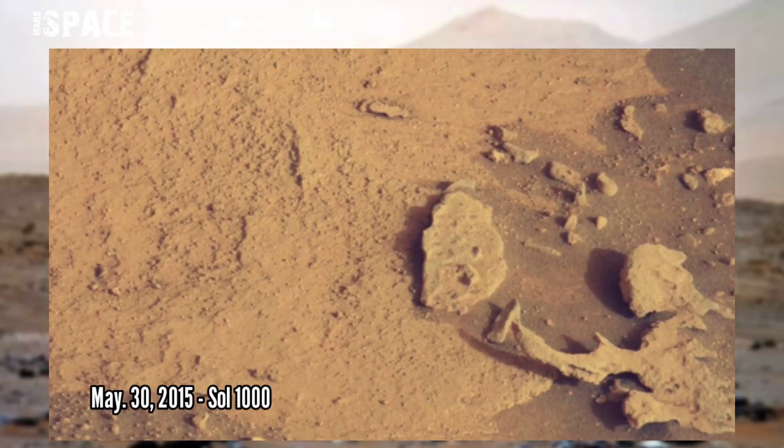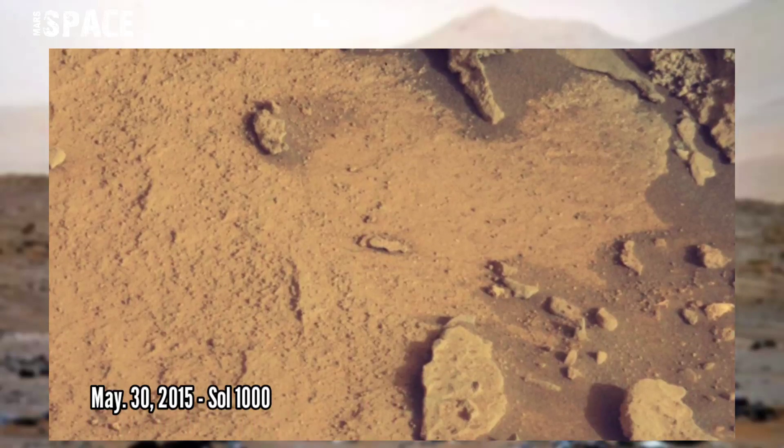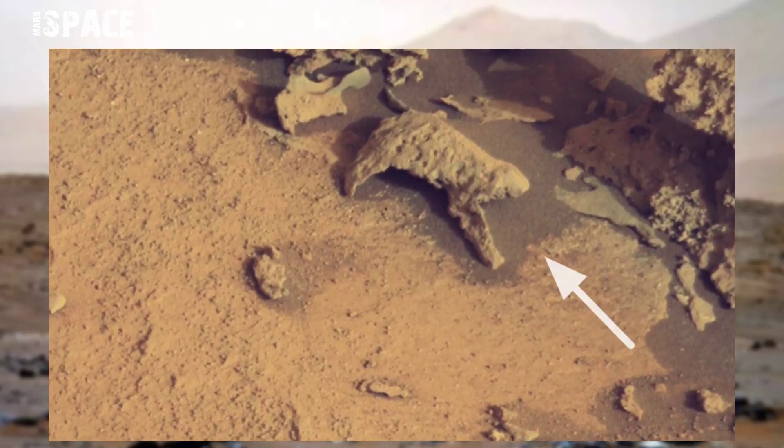This image was taken by the Mast camera on board NASA's Curiosity Mars rover on Sol 1003 in May 2015, and it spotted this fossil-like structure. Watch it in close up.